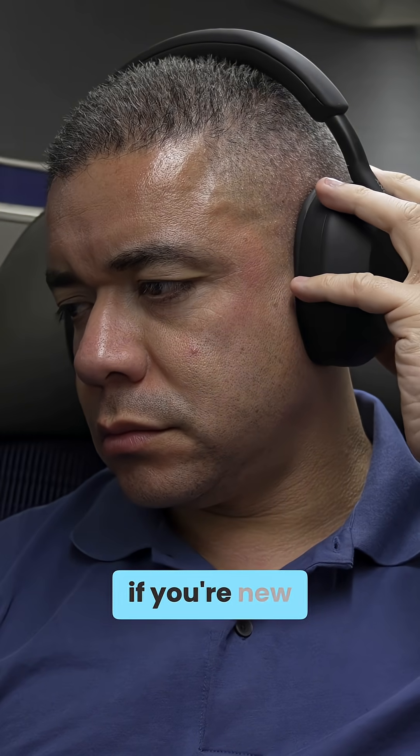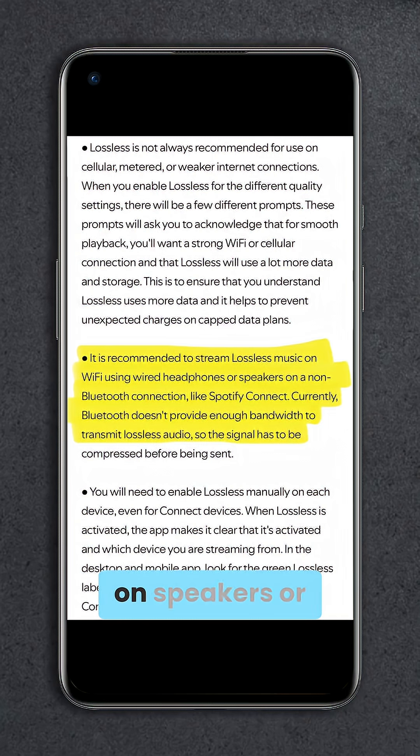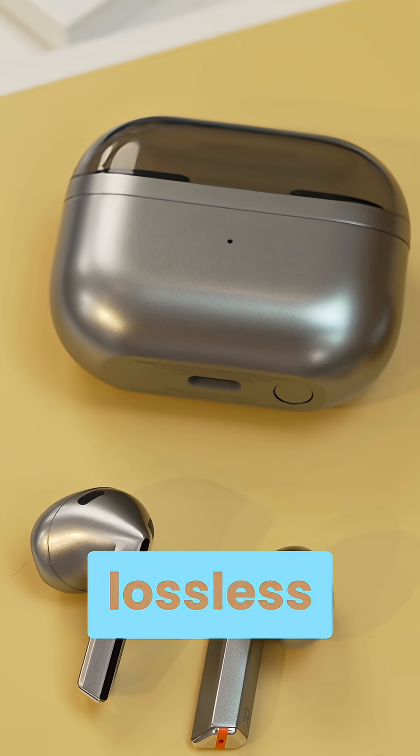All this being said, if you're new to lossless audio, to actually hear the difference you'll need to use Spotify Connect on speakers or wired headphones — either analog or USB — that actually support it, since Bluetooth does not offer enough bandwidth for lossless.